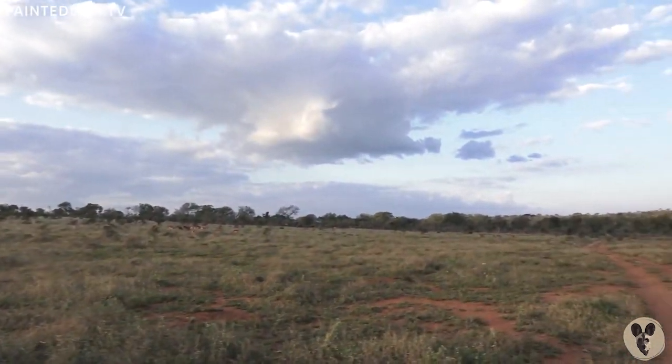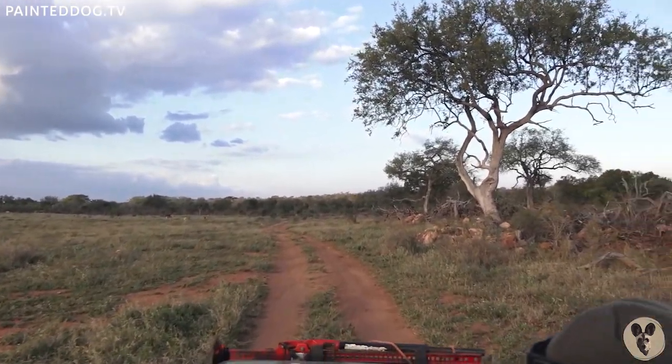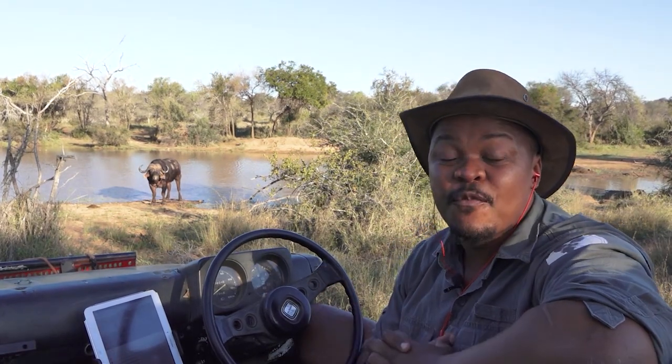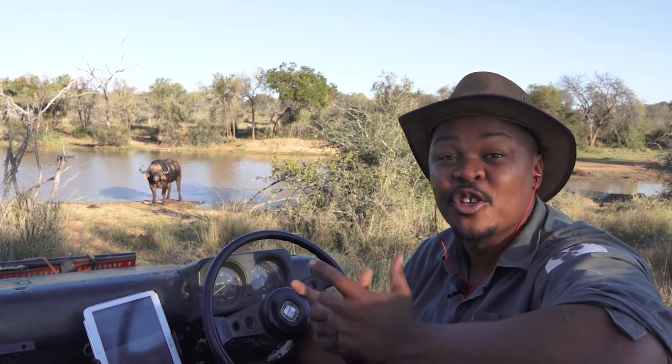We are in the Greater Kruger National Park in South Africa. Would you like to join me or one of our expert guides on a live private virtual safari? Please visit our website at paintedtalk.tv to find out more.